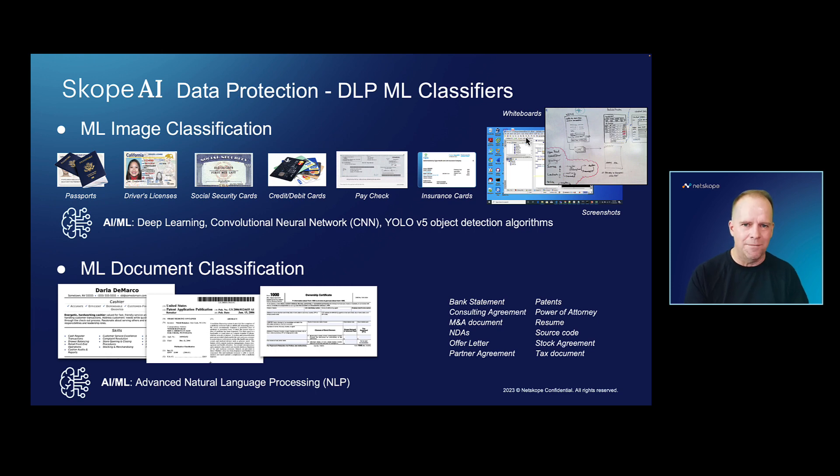Or legal documents, IRS forms, offer letters — the list goes on and on. This is the new way to do data protection that is much more effective.